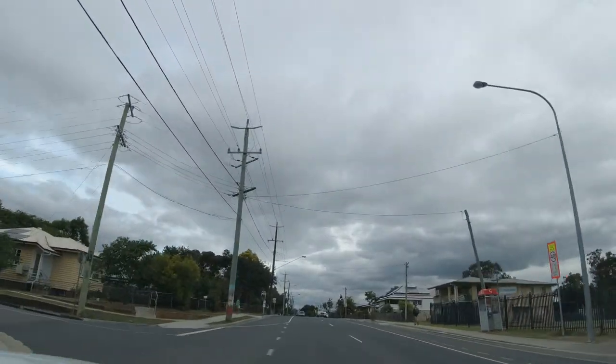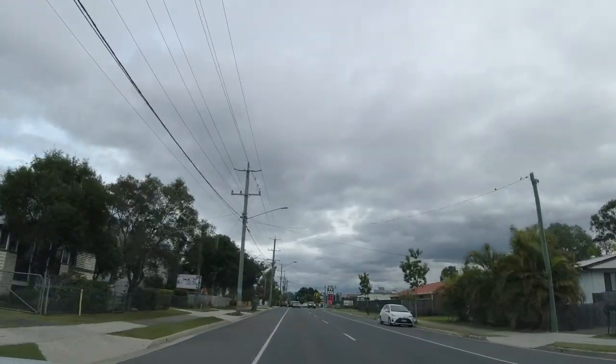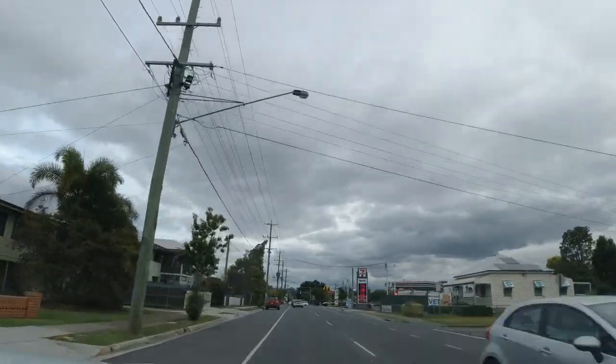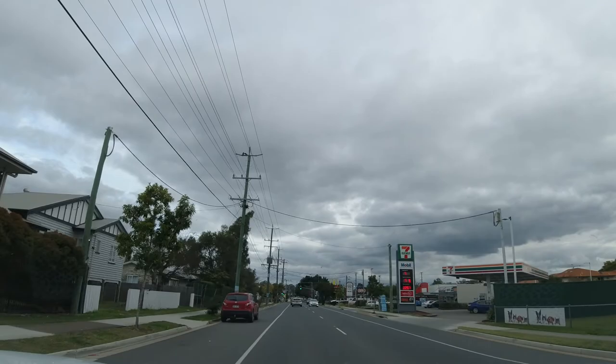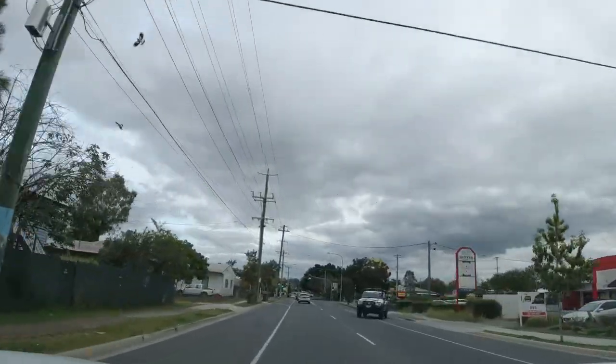And this is Hunter Street, which is I guess unofficially the main street of Brussels — the action hub if you will. We've got a 7-Eleven service station on our right here, Macca's, there's a bakery, and a few other bits and bobs in there.